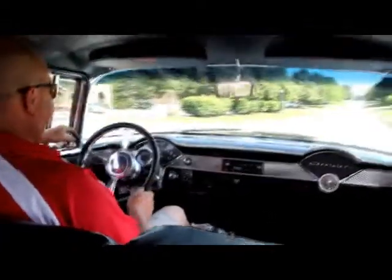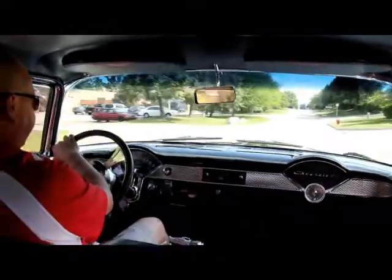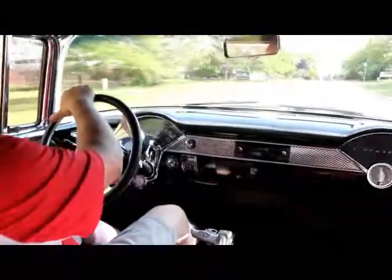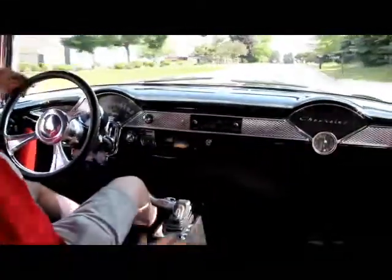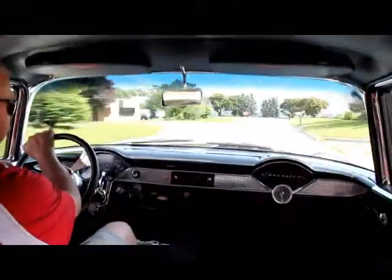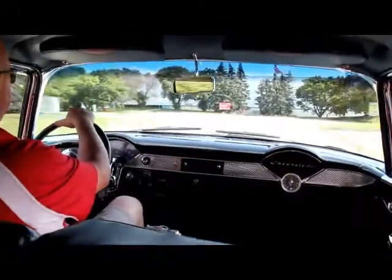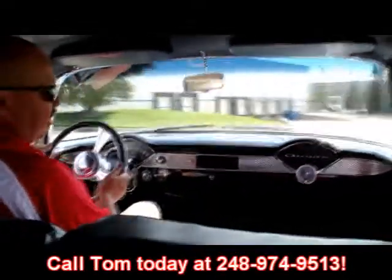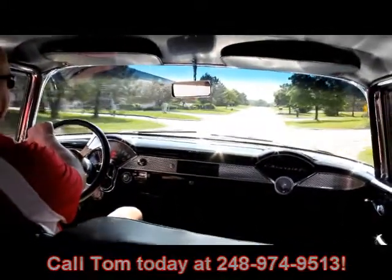Let's take this 55 for a ride. This thing's got a lot of snap to it. We've got the speedo working here, the tach's working, and I've got three gauges down here — water temp, voltage, and oil pressure. The tune port motor's running awesome. We've got an aftermarket stereo here working. Gorgeous car. At Vanguard Motor Sales, we're shipping experts. Give us a call at 248-974-9513 and we can ship this baby anywhere in the United States or out of the United States.